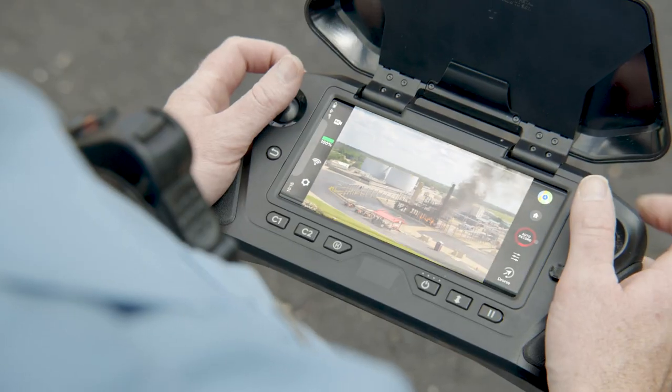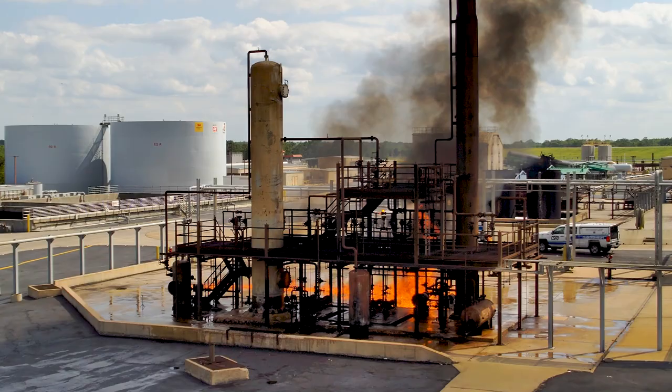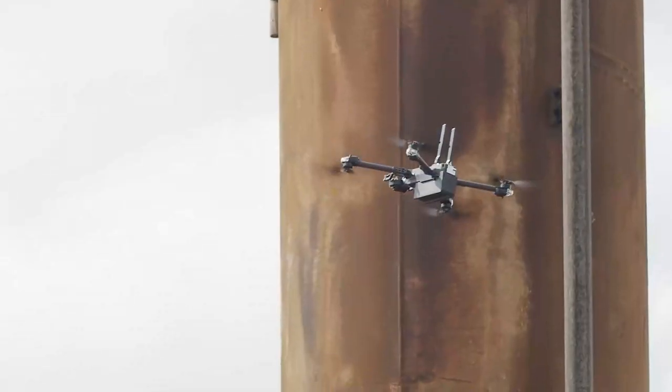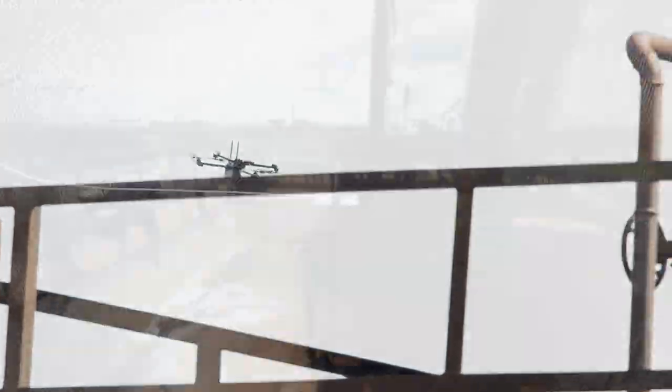Or the lieutenant can push closer to the incident, while the Skydio X2 continues to create a real-time 3D map of its environment, helping the pilot automatically avoid pipes, structures, and other obstacles he might not see.